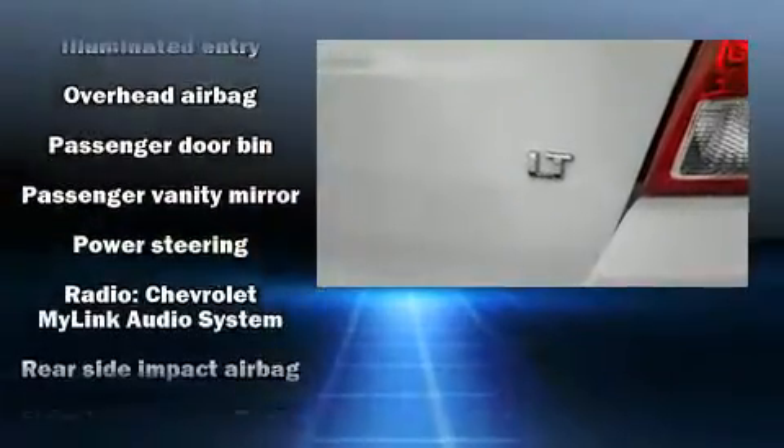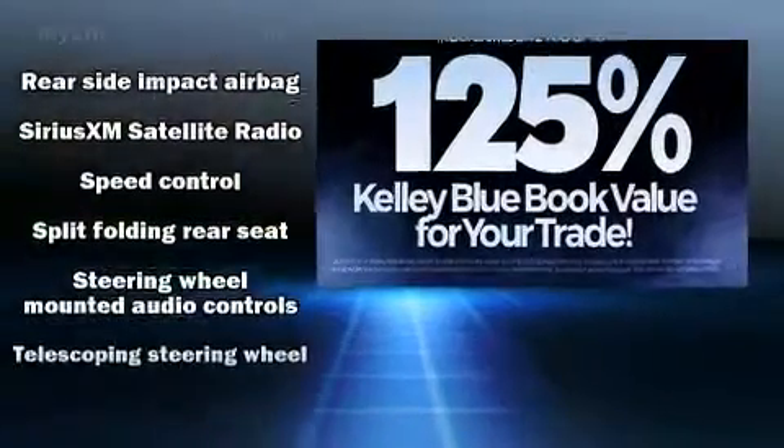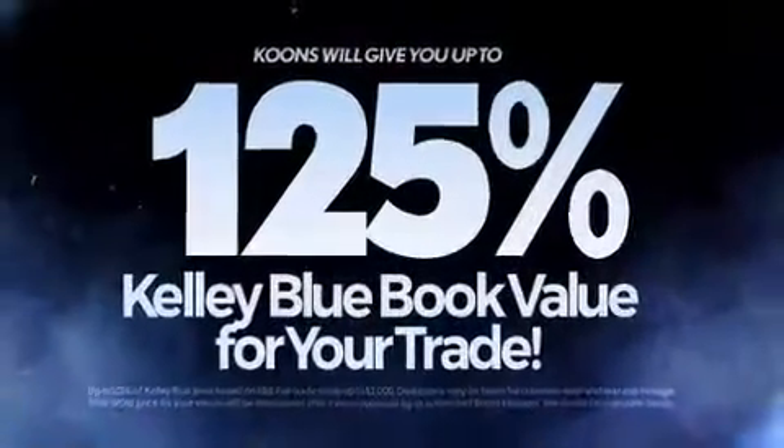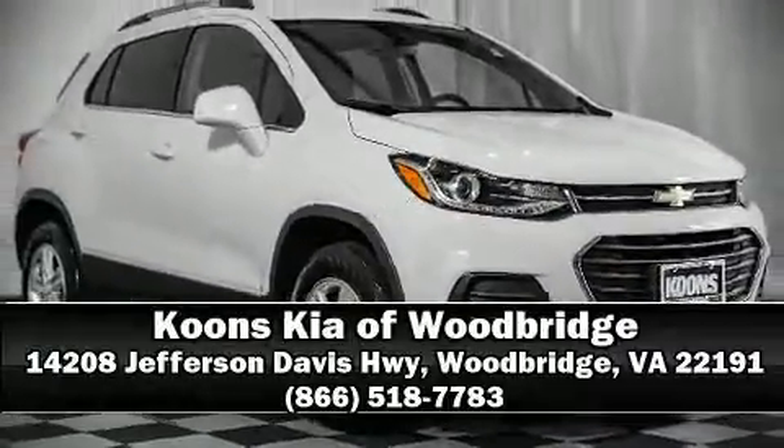It also arrives with a Carfax history report, providing you peace of mind with detailed information. Our experienced sales staff is eager to share its knowledge and enthusiasm with you. Come on in and take a test drive!